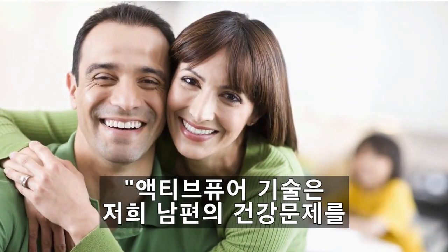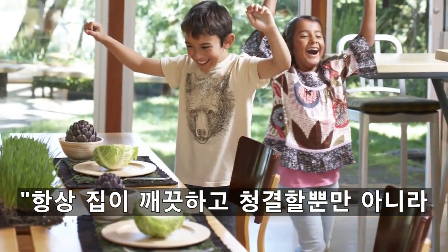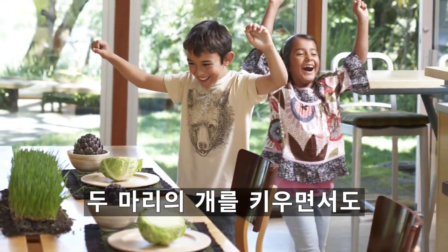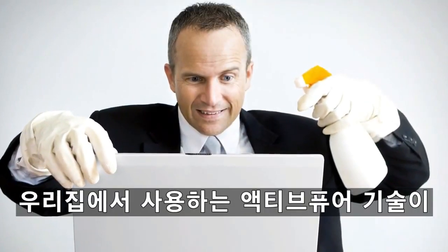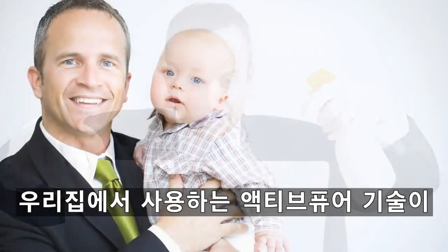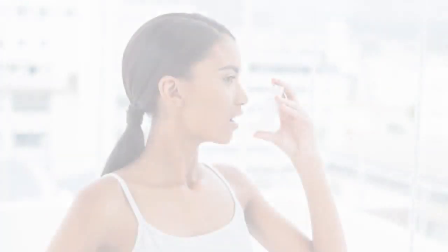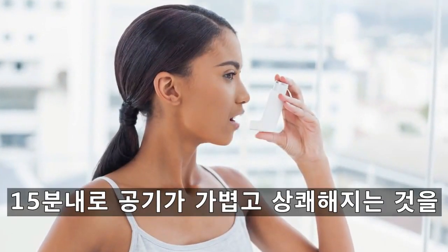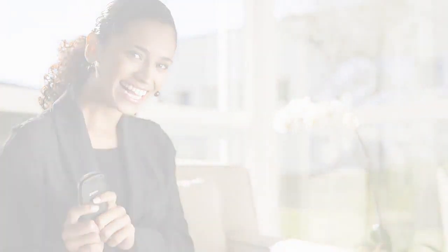ActivePure helped my husband with his health challenges. I love knowing the surfaces in my home are clean and sanitized for my family, and my home always smells fresh and clean, even though I have two dogs. I love knowing ActivePure is in my home eliminating contaminants on surfaces. As an asthmatic patient, I noticed the air being lighter and fresher within 15 minutes of having ActivePure in my home.